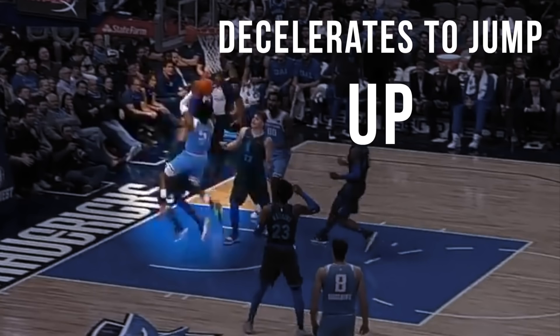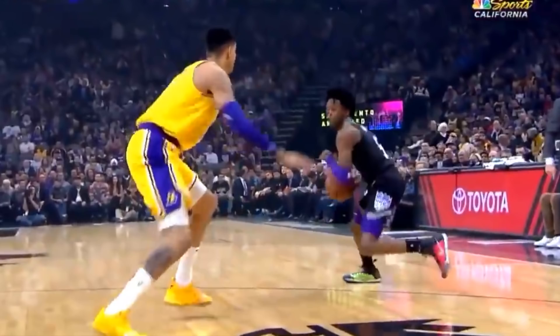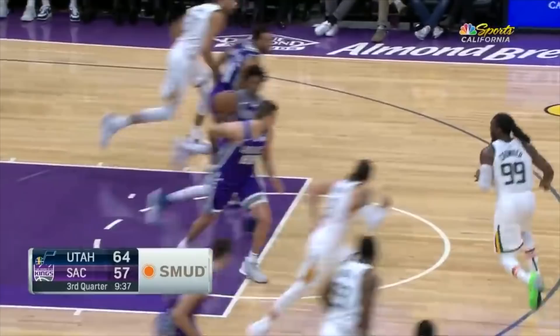He also has an insane ability to turn his decelerations into an explosion in the opposite direction. Watch how in these plays he's able to slow his body and then quickly push off forward. Plus he's very agile in that he's able to slightly change direction at very high speeds without losing control, so he can put his foot on the gas all while maneuvering through the defense.